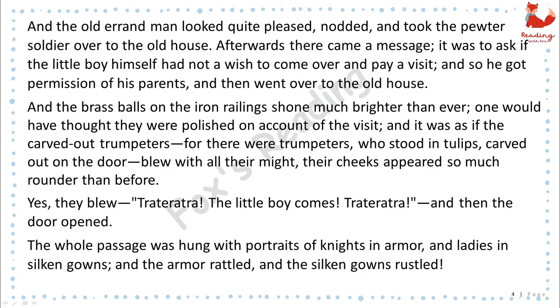Afterwards there came a message. It was to ask if the little boy himself had not a wish to come over and pay a visit. And so he got permission of his parents, and then went over to the old house. And the brass balls on the iron railings shone much brighter than ever. One would have thought they were polished on account of the visit. And it was as if the carved-out trumpeters, for there were trumpeters, who stood in tulips carved out on the door, blew with all their might. Their cheeks appeared so much rounder than before. Yes, they blew. Tra-ta-ra-tra! The little boy comes! Tra-ta-ra-tra! And then the door opened.